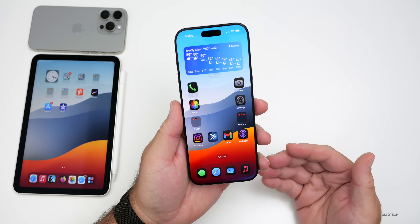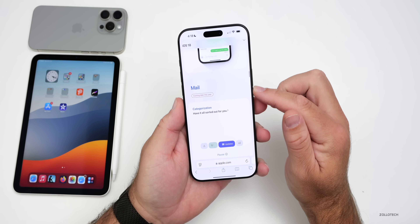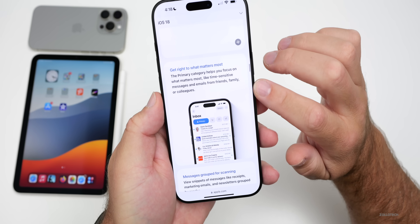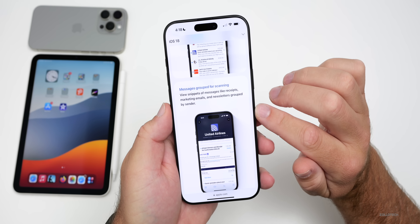The first thing is Apple today announced a new business feature coming soon to iOS 18. It has to do with the new mail app, and the new mail app should have things such as categorization. We'll also be able to get right to what matters most with a sort of redesigned inbox, and also have messages grouped for scanning.